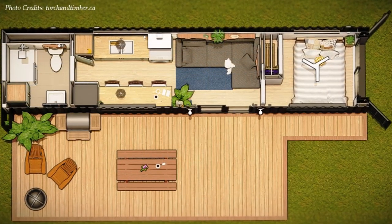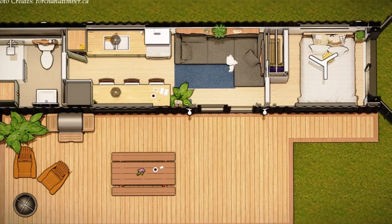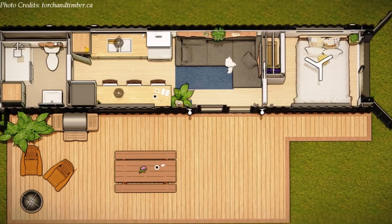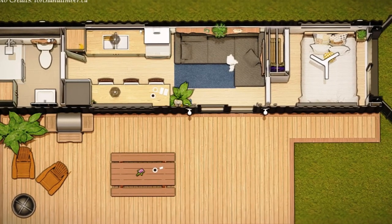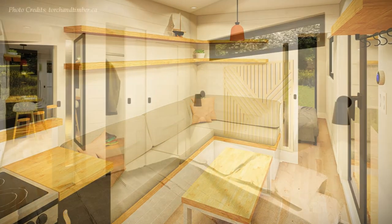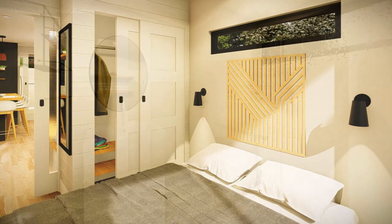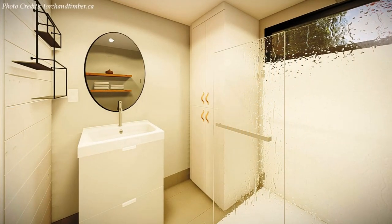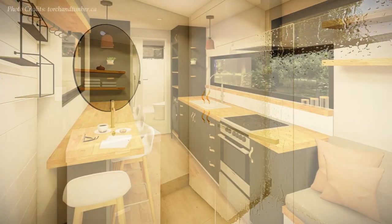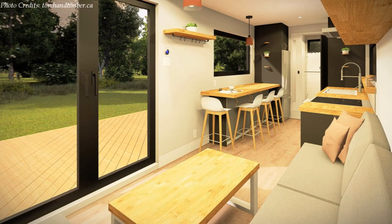It is based on the T2 model by innovative Canadian company Torch and Timber Tiny Homes. The house has an efficient floor plan laid out with a well-lit living space in the middle, a cozy bedroom on the docking end with a full-height sliding door, and a spacious, lavish bathroom on the extreme end of the container, giving you a total floor space of 320 square feet.